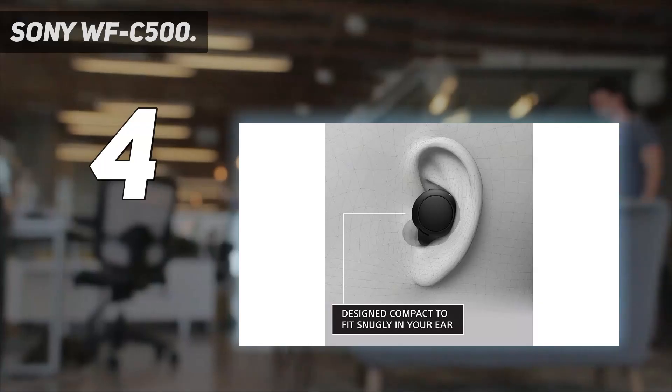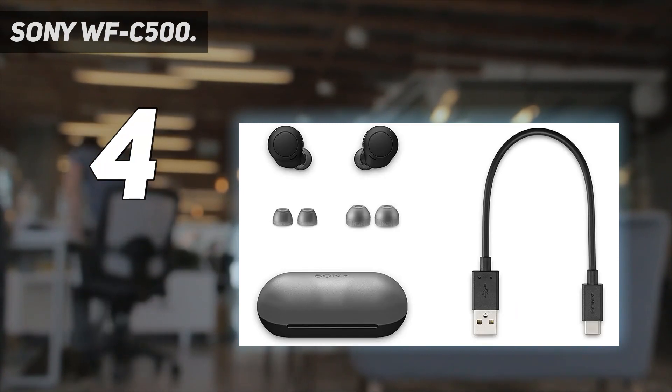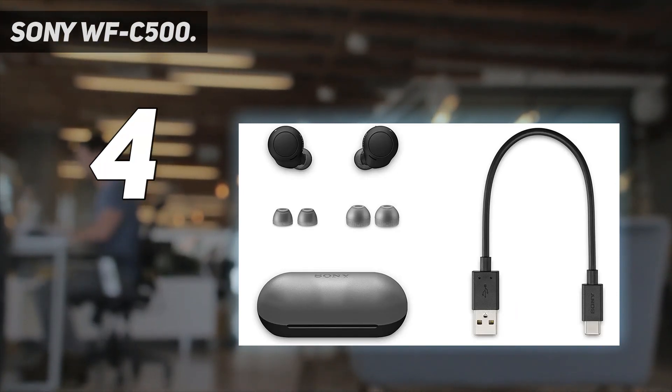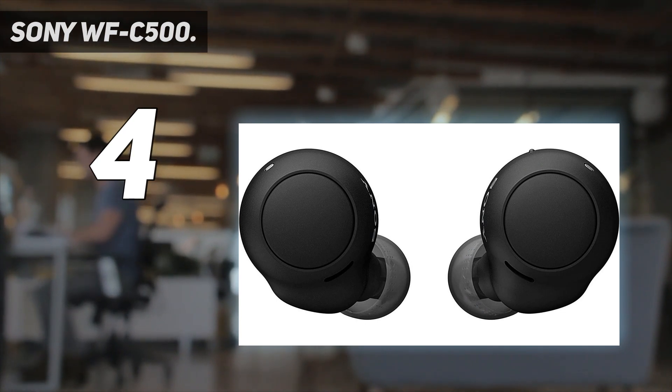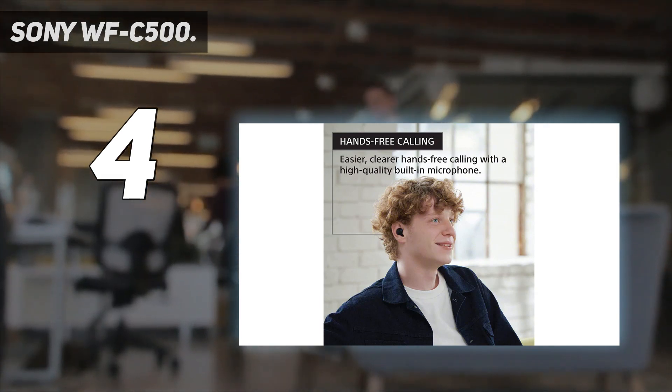Coming at number 4: Sony WF-C500, originally launched for $100, the WF-C500 has been seen on sale for as low as $69, making it one of the best true wireless deals out there. Sony managed to stuff several of their proprietary technologies into these buds, including 360 Reality Audio and Digital Sound Enhancement Engine (DSE), both of which bring a more immersive, natural-sounding experience to music.